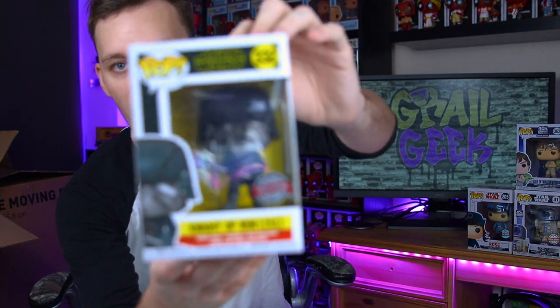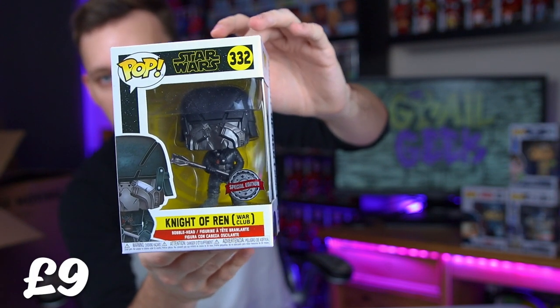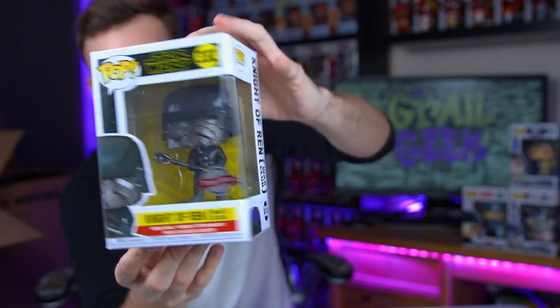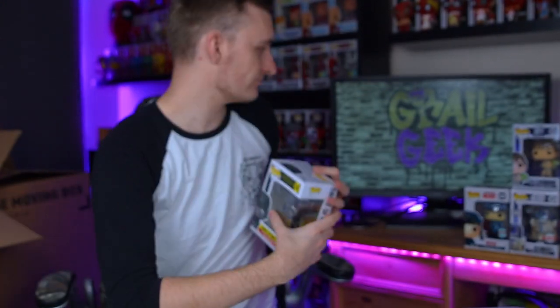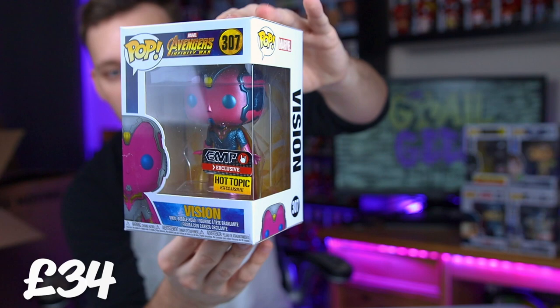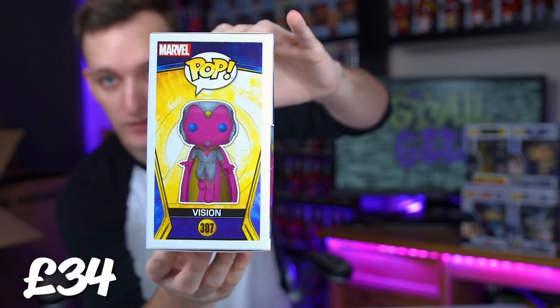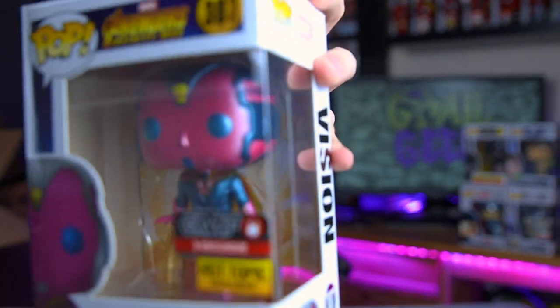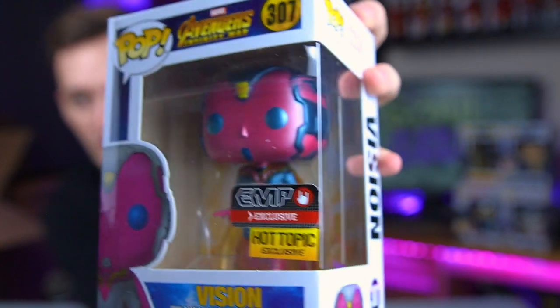And then we do have a Knight of Ren pop. There are quite a few of these - I've always said that if you get all of them in your collection and then get a cheeky Kylo Ren in front, that would look pretty cool. This is the War Club Knight of Ren, a special edition as well. And then we have quite a valuable pop here - this is the Hot Topic and EMP exclusive Vision from Infinity War. A really cool pop; I love the fact that it's kind of metallic, which gives it something a bit special rather than a dull paint job.